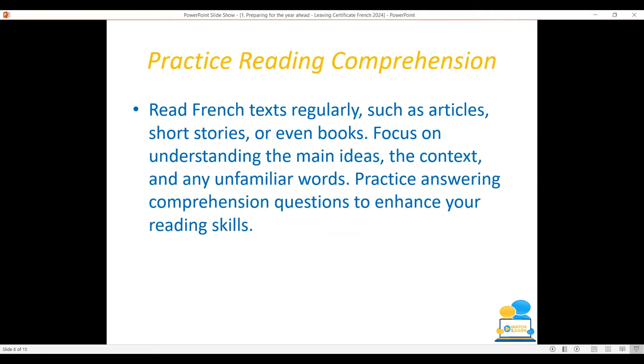Practice reading comprehensions. Read French texts regularly, such as articles, short stories, or even books. Focus on understanding the main ideas, the context, and any unfamiliar words. Practice answering comprehension questions to sharpen your reading skills.